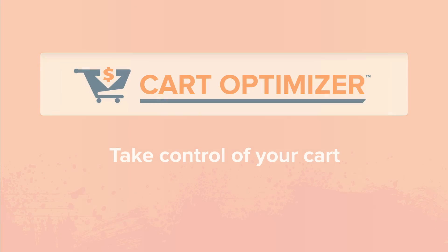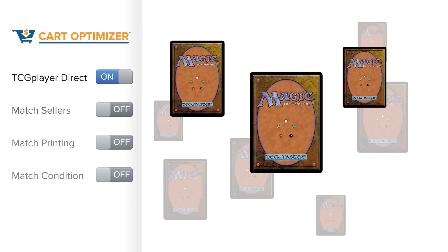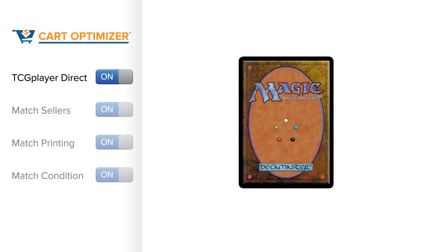So first, what is the Cart Optimizer? It's a handy tool that gives you complete control over your shopping cart. Have you ever wanted to make unique choices that matter to you? Imagine a shopping experience where you're the boss. Maybe you want your cards graded a second time by TCG Player. Maybe you want to receive cards only from certain sellers. Maybe you want to complete your collection of original printings. Maybe you want card conditions you know you can trust. And maybe you want it all in one package. The Cart Optimizer does all of that.